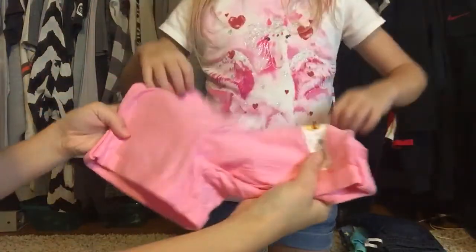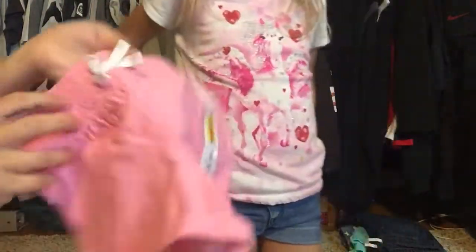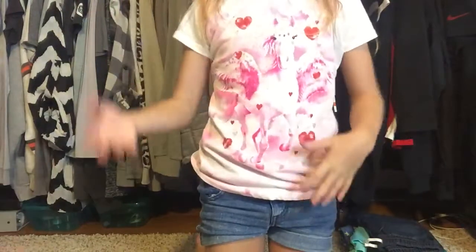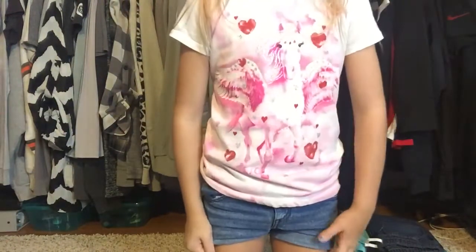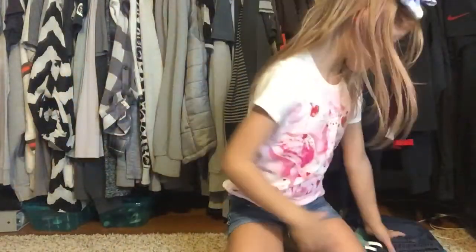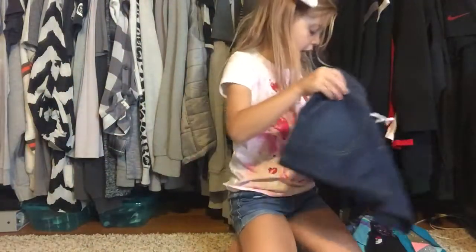The shorts were on clearance for three dollars and twenty cents. So this is a little pink shorts outfit — the butterfly tank top with pink shorts and a blue shirt combination.